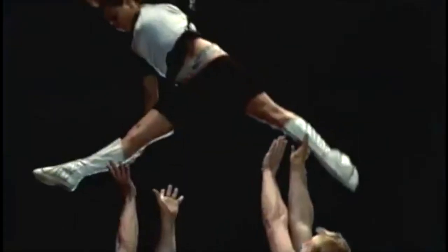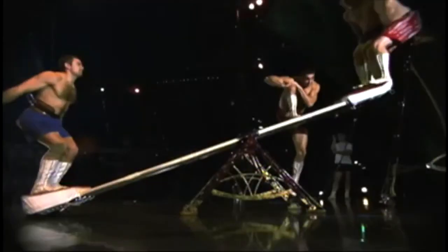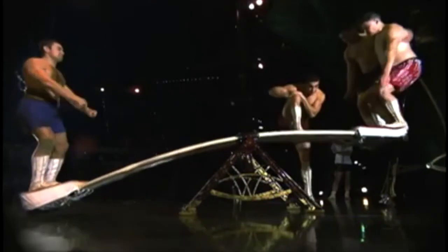So, class — do we think we're ready to run away and join the Cirque du Soleil? Stretching the limits of human ability is not for everyone. Maybe our own human limitations have just got us trapped.